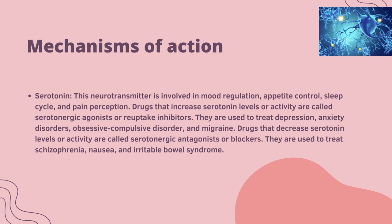Serotonin is involved in nerve signalling, appetite control, sleep cycle and pain perception. Drugs that increase serotonin levels or activity are called serotonin agonists or reuptake inhibitors, used to treat depression, anxiety disorders, obsessive compulsive disorders and migraine. Drugs that decrease serotonin levels or activity are called serotonin antagonists, used to treat schizophrenia, nausea and irritable bowel syndrome.